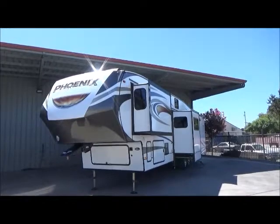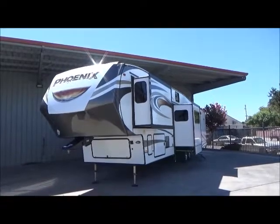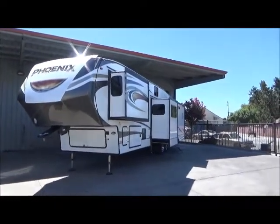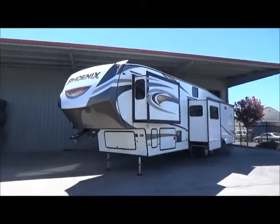Hello everybody, Tony with Referral Auto Group here. We have another brand new 2018 Shasta Phoenix — this is our 392 BL. This is a four-slide mid bunkhouse rear living floor plan. It's awesome. This has the turn point technology.